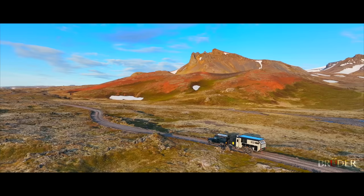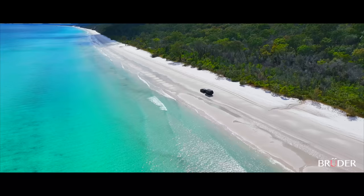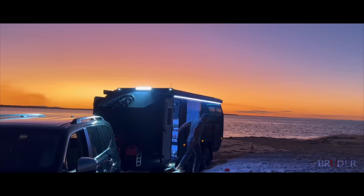True off-grid living means self-sustainability, so the EXP8 also has a remote water pickup system so water can be used directly from nearby streams or used to fill the water tanks, which have a capacity of nearly 400 litres within the EXP8 body for better insulation.